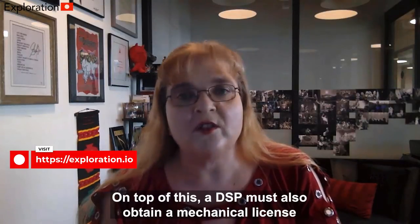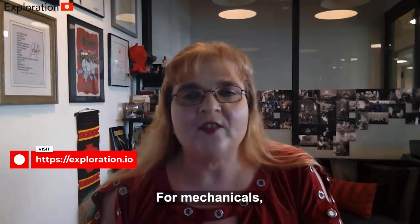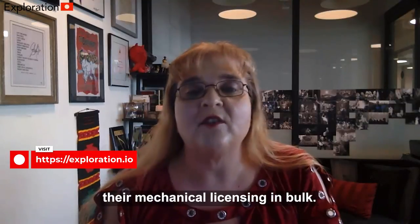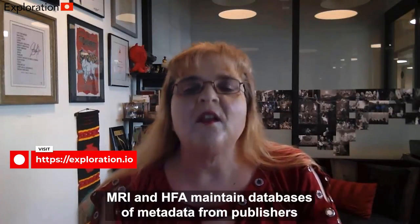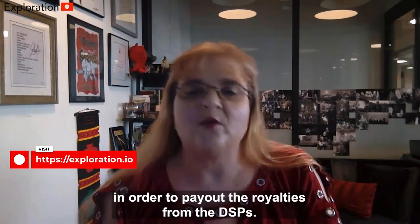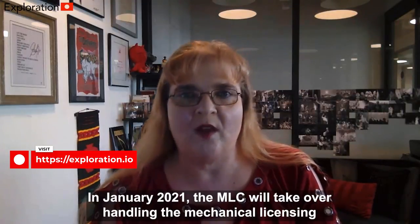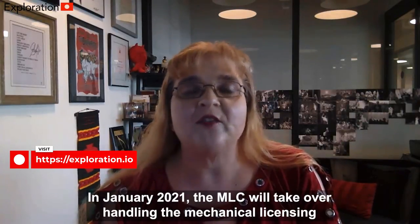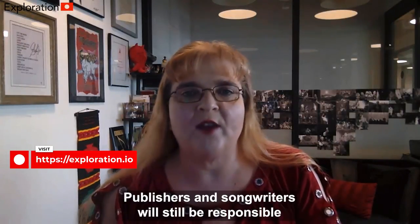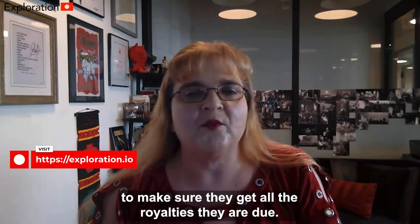On top of this, a DSP must also obtain a mechanical license from the music publishers. Most DSPs use Music Reports or HFA to handle their mechanical licensing in bulk. MRI and HFA maintain databases of metadata from publishers in order to pay out the royalties from the DSPs. In January 2021, the MLC will take over handling the mechanical licensing for on-demand streaming. Publishers and songwriters will still be responsible for maintaining their metadata to make sure they get all of the royalties they are due.